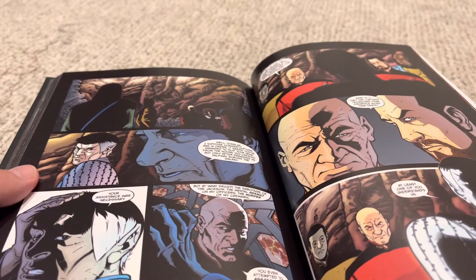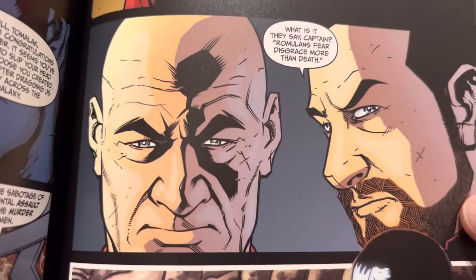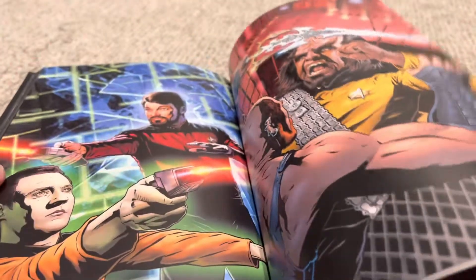There's a moment of "why did you do this?" which is very interesting. Romulans fear disgrace more than death. And Tomalak says, "At least one of you understands us." Very nice. Loved, loved this storyline. Very good stuff overall.